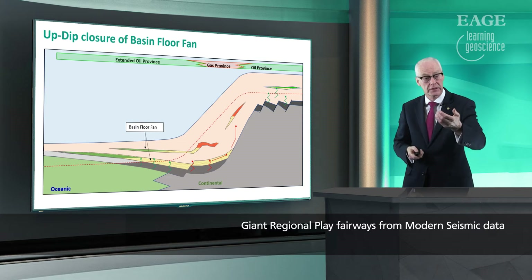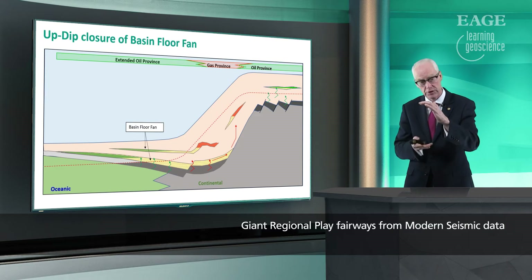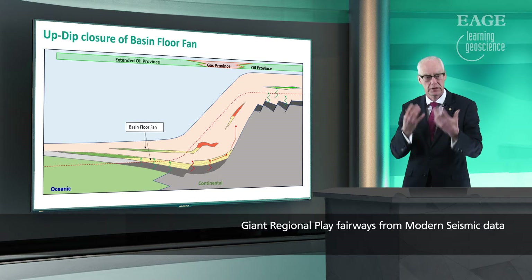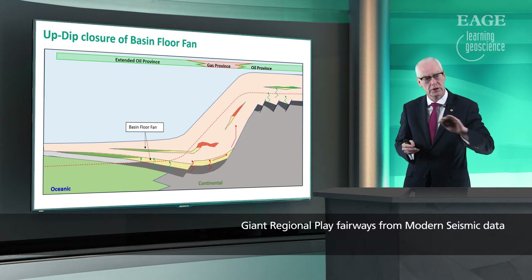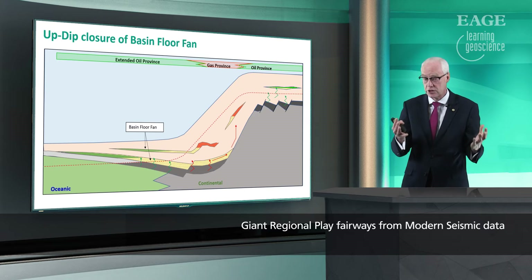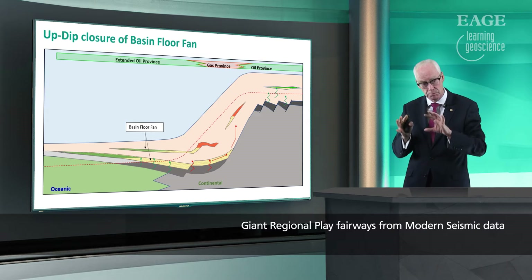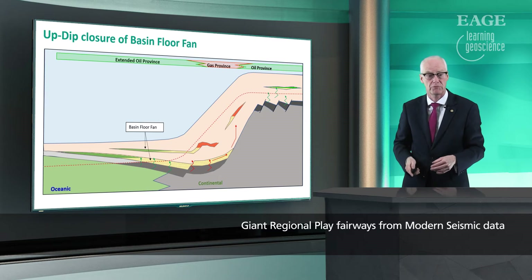What we're going to be looking at in the future is the basin floor fan plays. Where the basin floor fan is quite close to the coast, there's often such a thick sediment pile that the source rocks are in the gas window — they generate gas, so we find a lot of gas quite close to the shore. But as we go offshore, the source rocks are buried to a shallower depth and they're generating oil, so in deeper water basin floor fan plays tilting up away from the coast, we're actually going to be looking for oil plays.